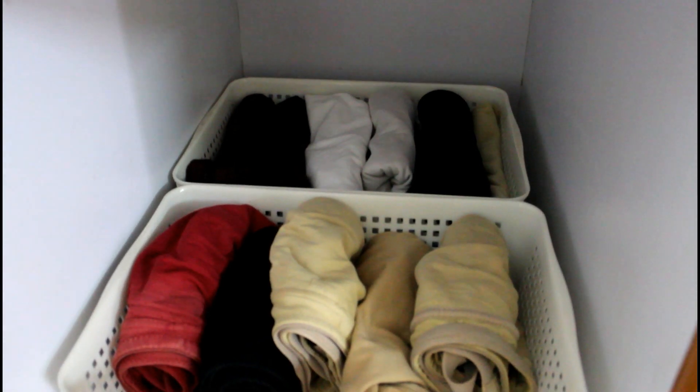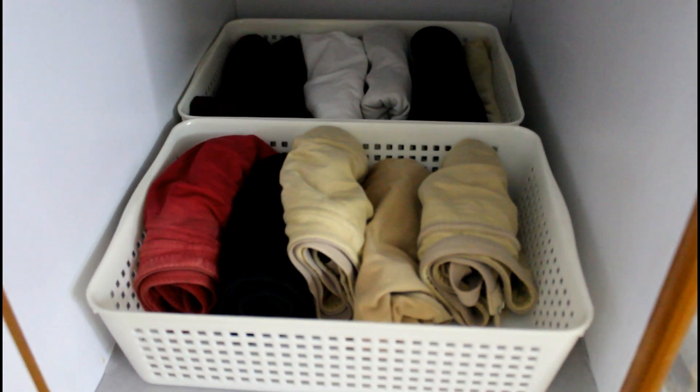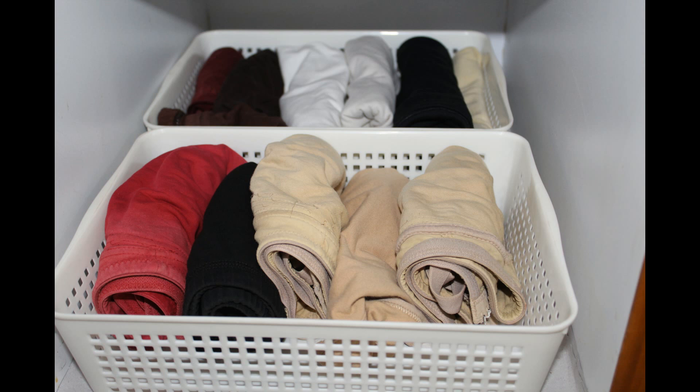This is my inner wear or lingerie section. I wanted all my garments to breathe, so I have used only baskets to organize them instead of a lingerie organizer.